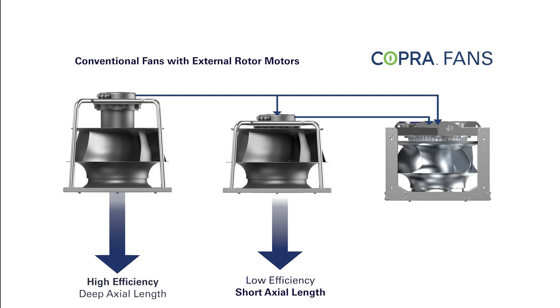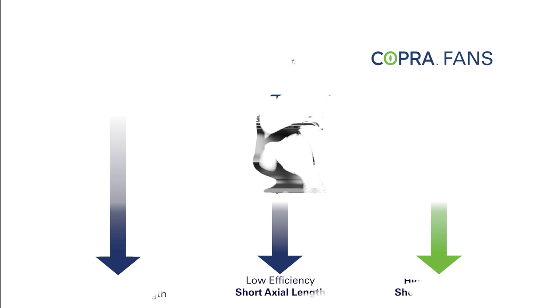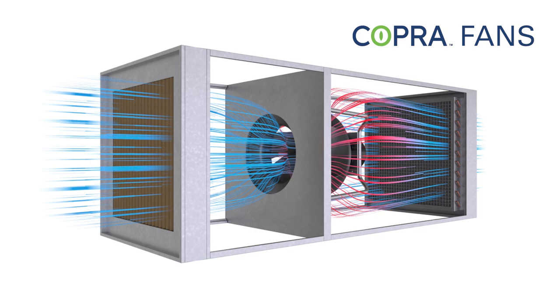For systems with the motor inside the impeller, the fan is shorter. However, the internal motor causes unavoidable turbulence in the impeller, considerably reducing efficiency. With Cobra fans, we put an end to compromises. The Cobra fan's short motor design does not protrude into the impeller and does not generate any turbulence. The result is a perfectly paired impeller and motor, combining the best efficiency with the shortest axial length.